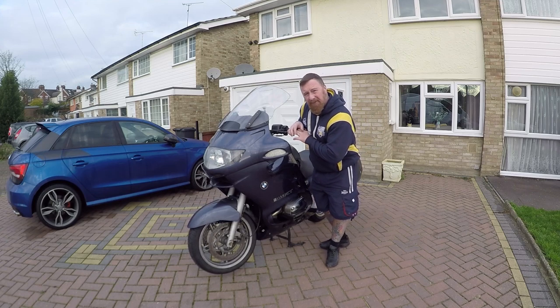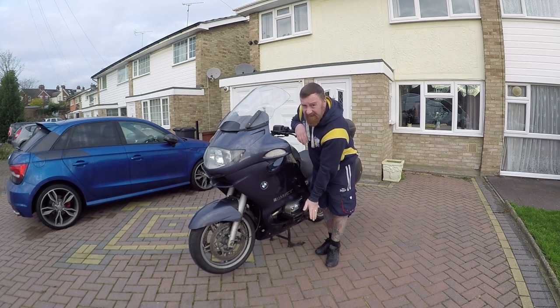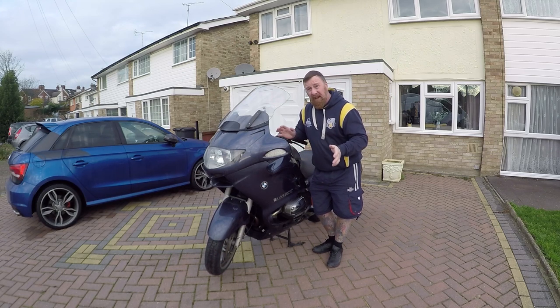This is the 1150 RT, BMW's 2002 model, 95 brake horsepower, the legendary boxer engine — ascent 1150, not 1200 — this is the early model. Just lovely big bikes.